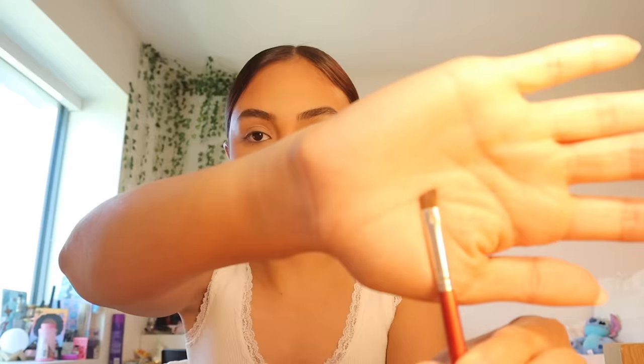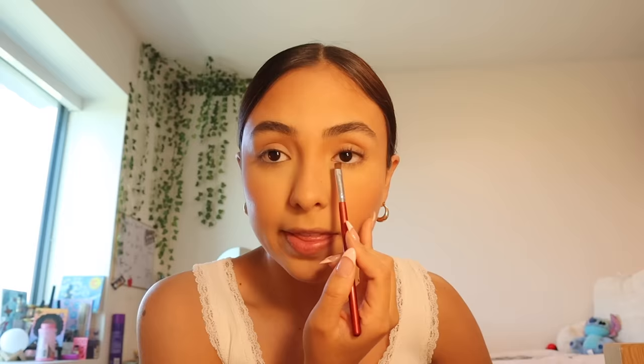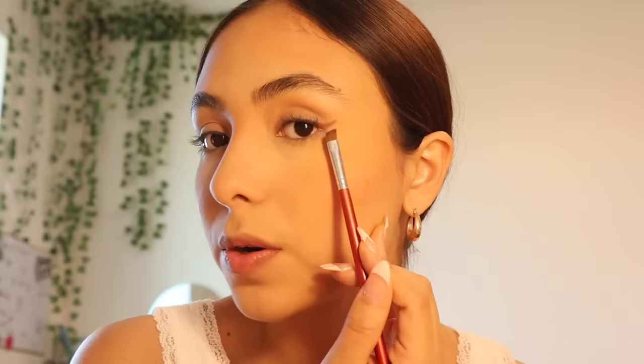Now it's time for eyeliner — I use just a brown eyeshadow. The one I'm using is in the James Charles palette, the shade on the top right, but honestly any brown shadow will do. I take a little angled brush from Morphe, flatten it and make it really sharp, and then I follow my waterline to know where to draw the line. I zoom in so you can see — I do one straight line up, and this all depends on your eye shape.